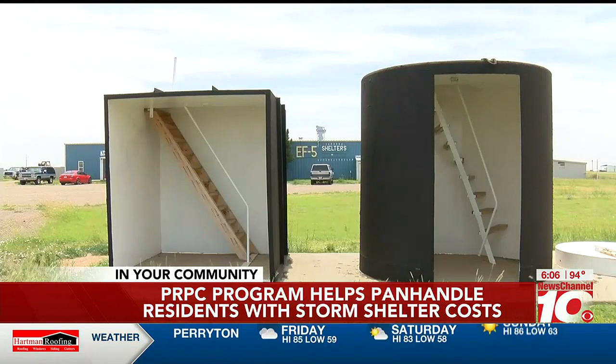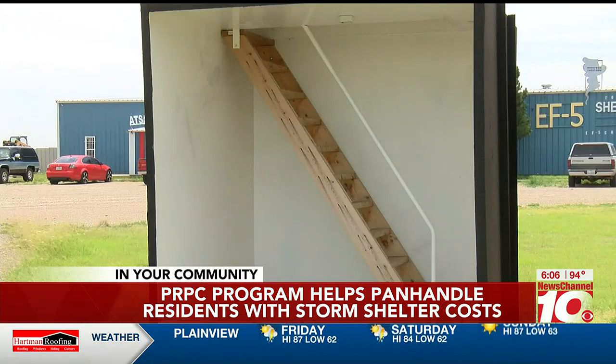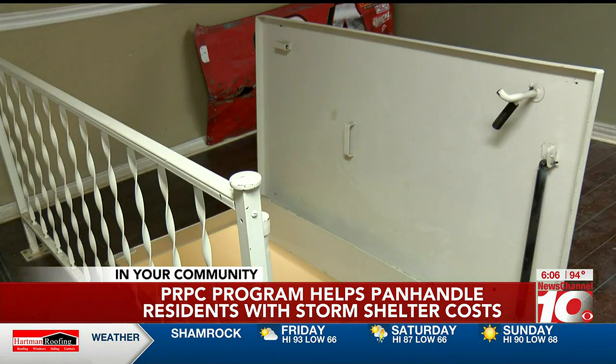To qualify, you must own the home where the shelter will be installed and you can't live in a flood hazard area. We want as many people that are interested in getting a storm shelter to come and apply so that we can expend those funds for shelters in our region. For information on where to submit your application, go to newschannel10.com.